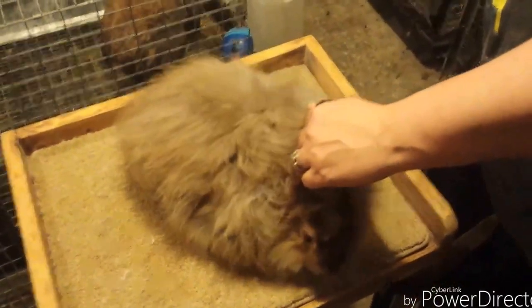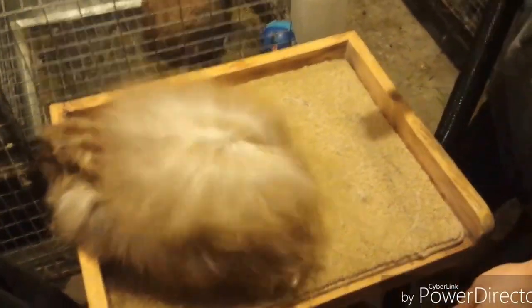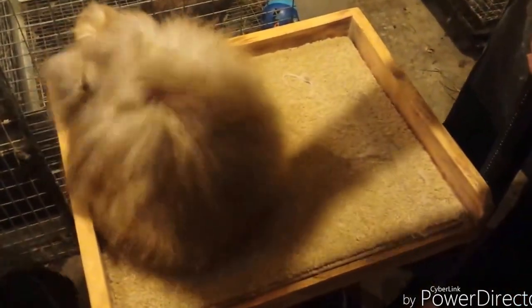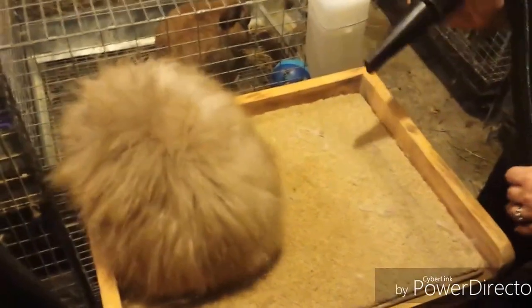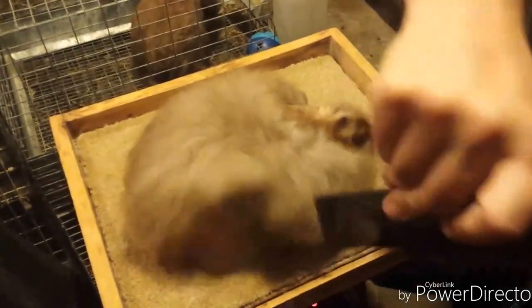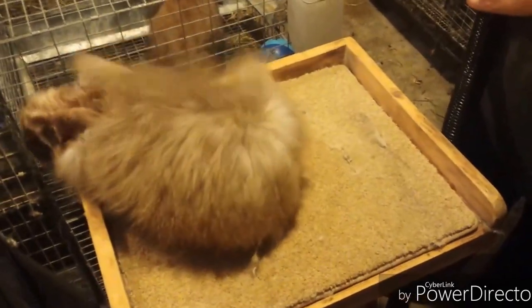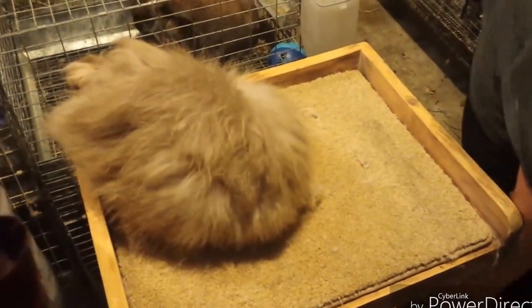He does have two sisters that have the same coloring that he does. He's just got a very nice dense coat. This whole litter has really, really nice crimp, even for really young kids. We have a litter of five-week-old kids right now that share a dab with him and their crimp is absolutely amazing.